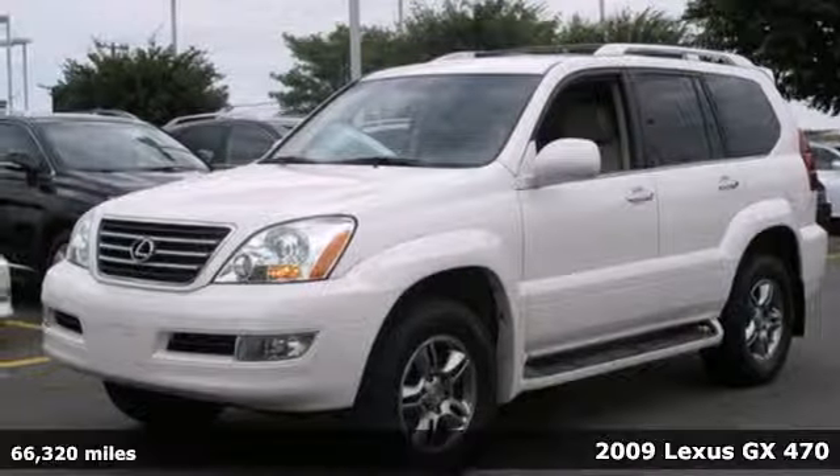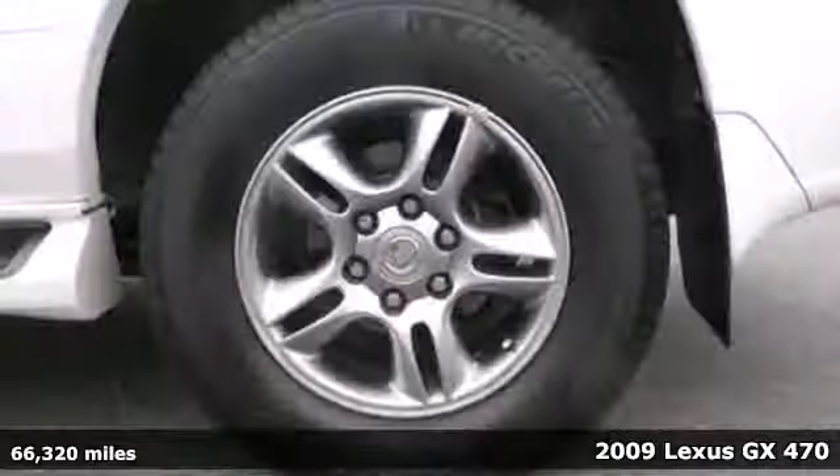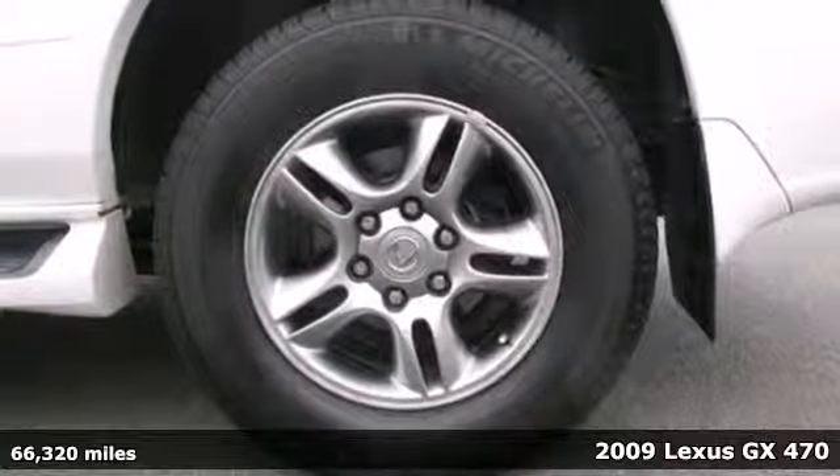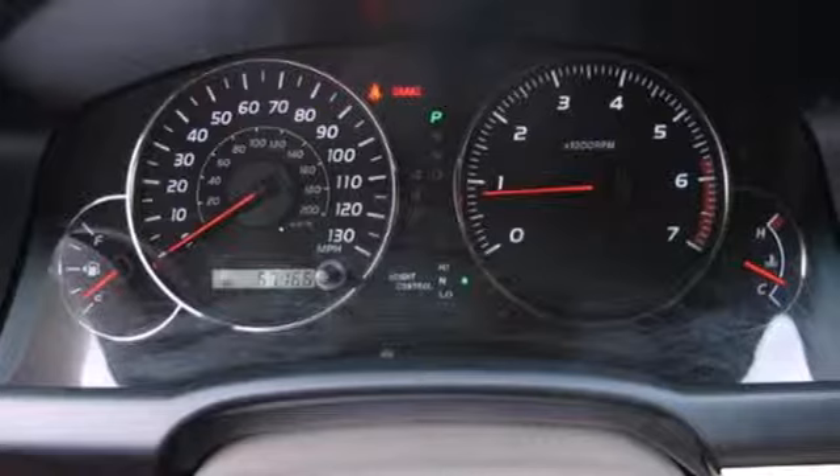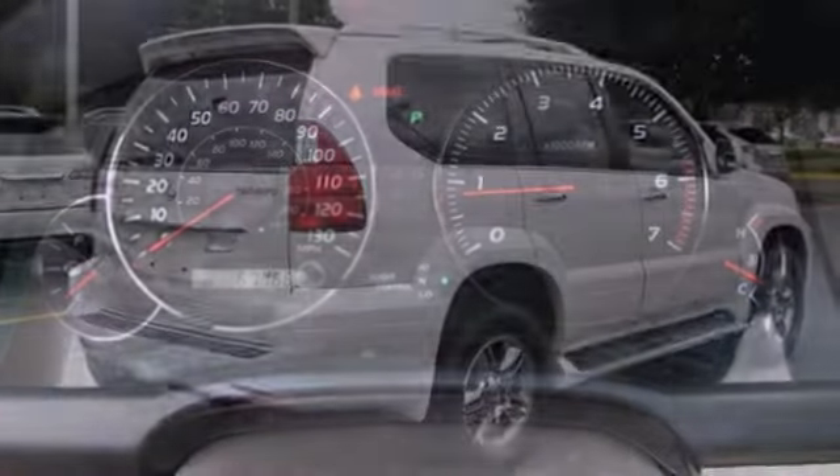Here's a 2009 Lexus GX470. The GX470 has standard tire pressure monitor, dual front airbags, side airbags, child safety anchors, four-wheel ABS, and stability and traction control.